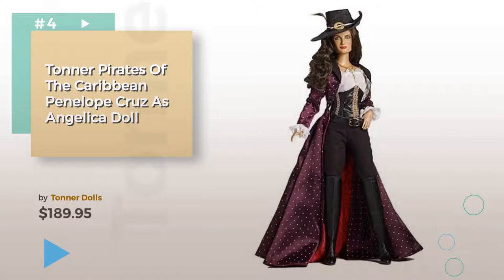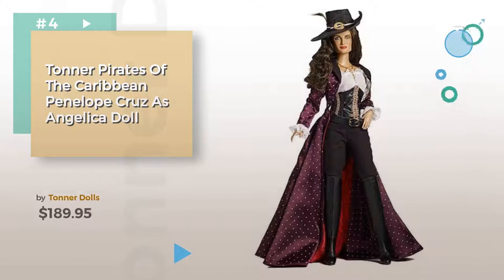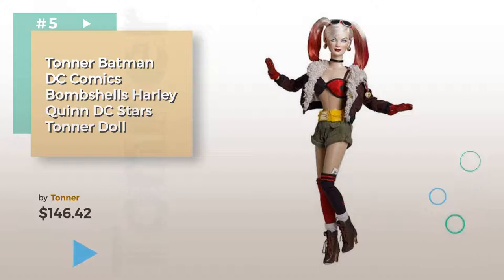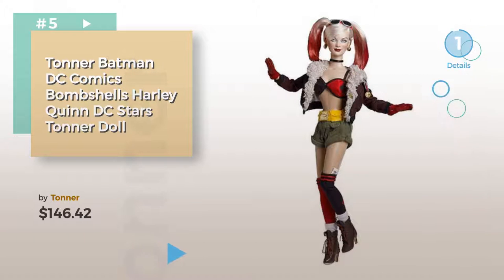Number four. Number five. Find these Tonner dolls at up to 70% off by clicking the circle in the corner.